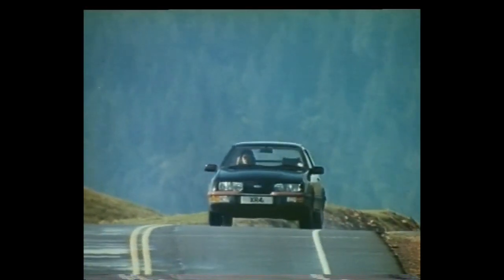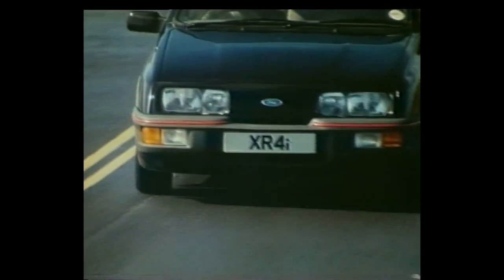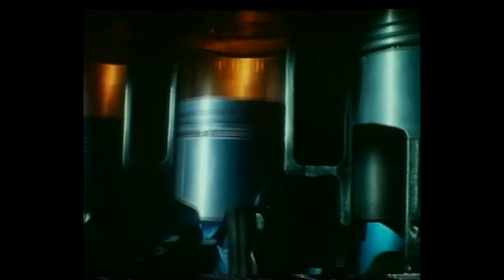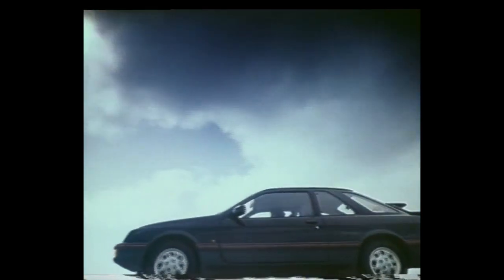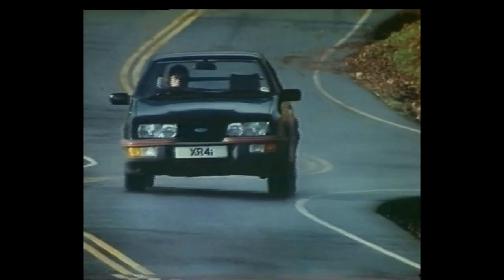This is the new Sierra XR4i, high-performance engineering from Ford. It has a fuel-injected 2.8-litre V6 engine that's capable of 130 miles per hour, a rakishly aerodynamic three-door body, and its suspension is so finely balanced that you seldom feel as if you're in a hurry.